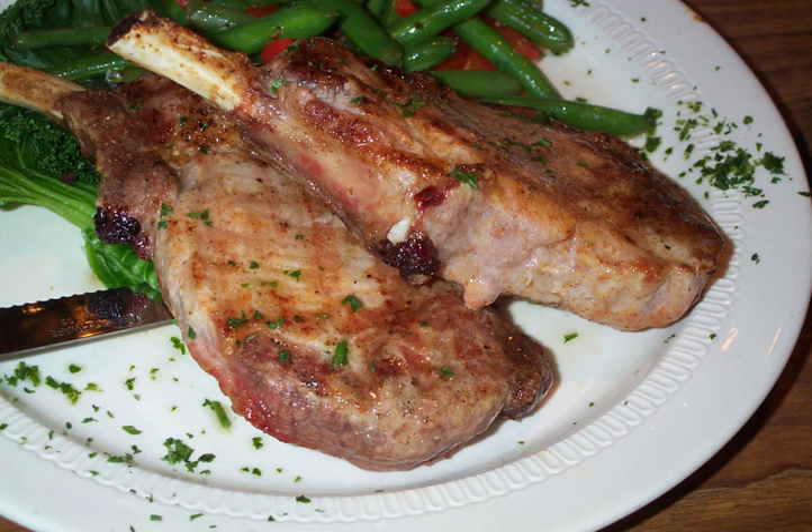In United States markets, pork chops are classified as center cut or shoulder. Lamb chops are classified as shoulder, blade, rib, loin or kidney, and leg or sirloin chops. The rib chops are narrower, fattier, and tastier, while the loin chops are broader and leaner. Lamb chops are sometimes cut with an attached piece of kidney.